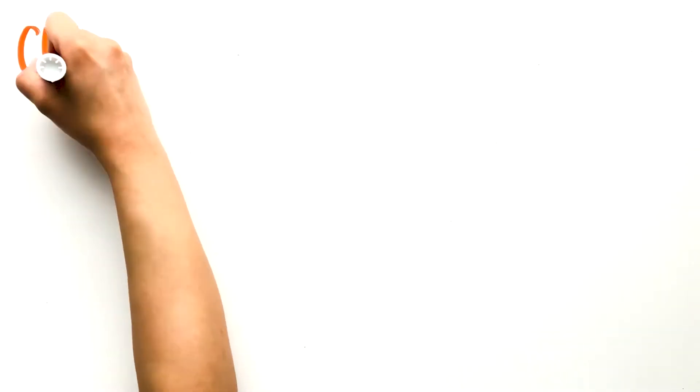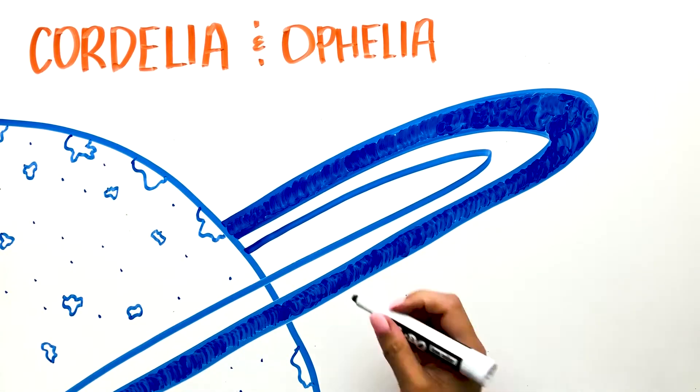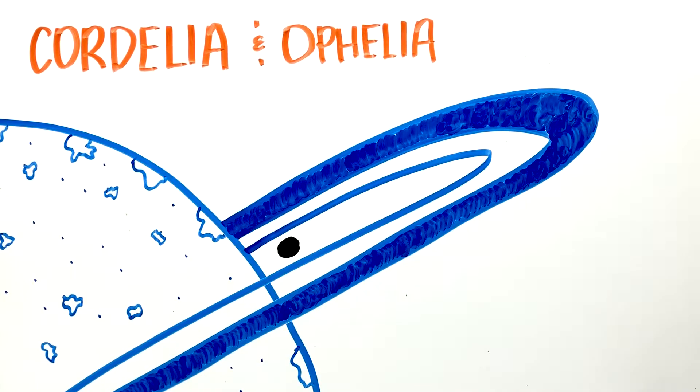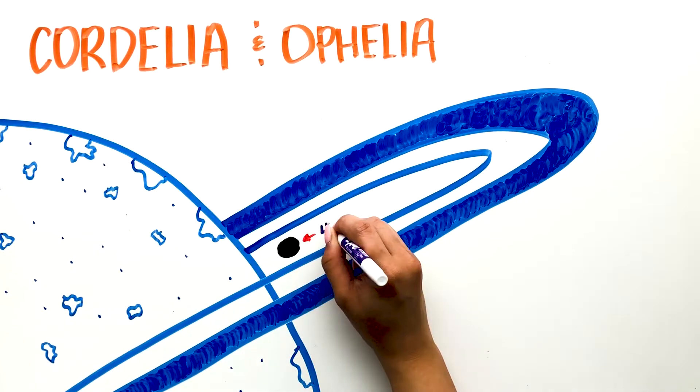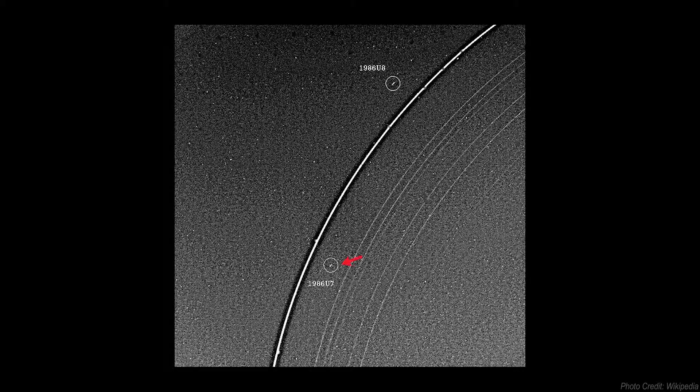Two of these moons are Cordelia and Ophelia. Cordelia is the innermost moon, orbiting the inner ring, and is 40 kilometers in diameter. It was discovered on January 20th, 1986, and was one of ten moons discovered when the Voyager 2 spacecraft flew by the planet and transmitted images.